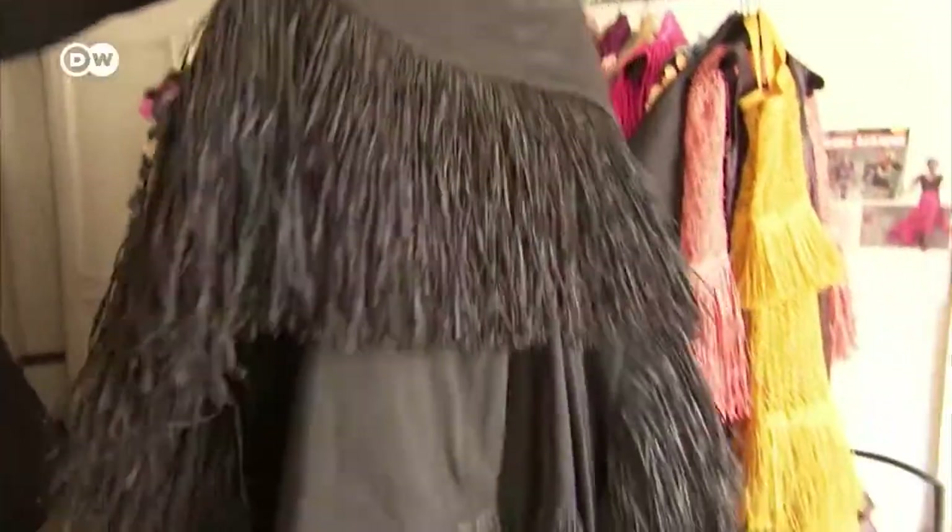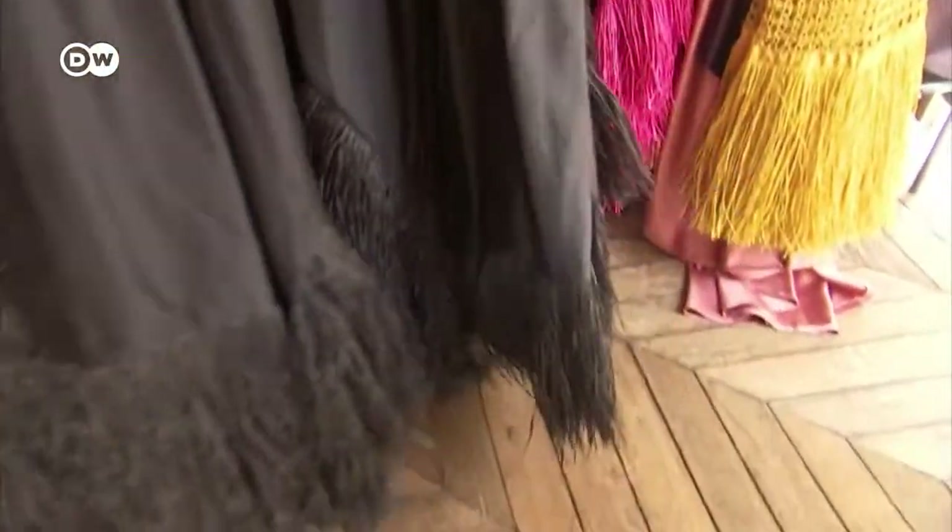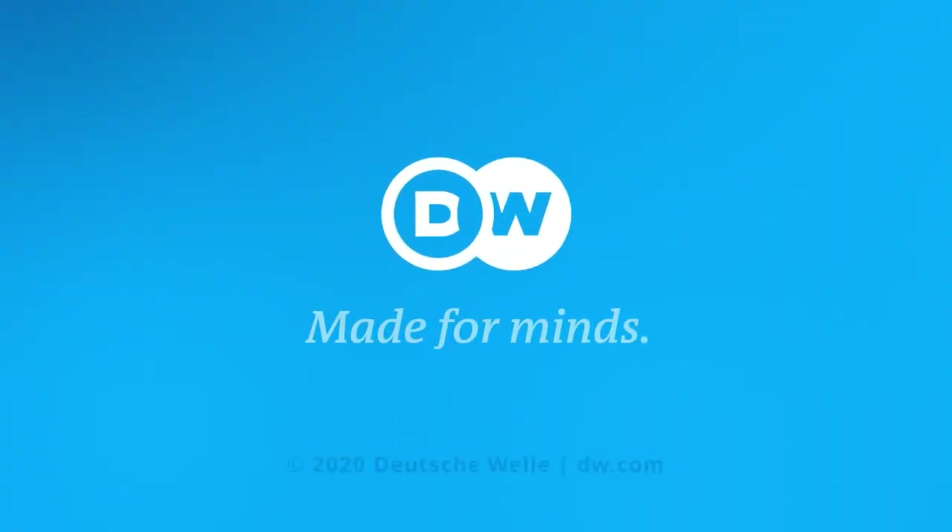This black couture dress or this bag would look striking worn in autumn or winter.